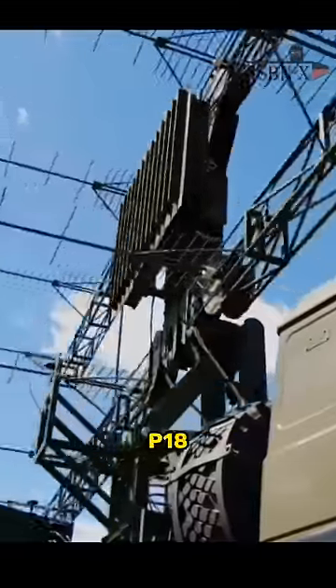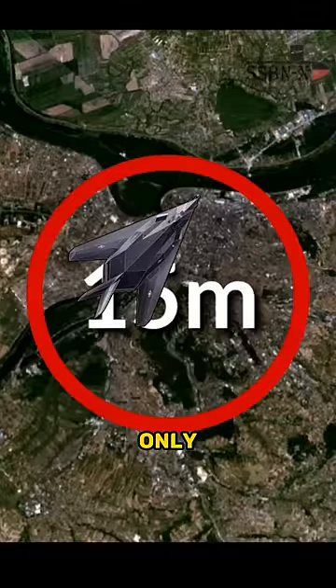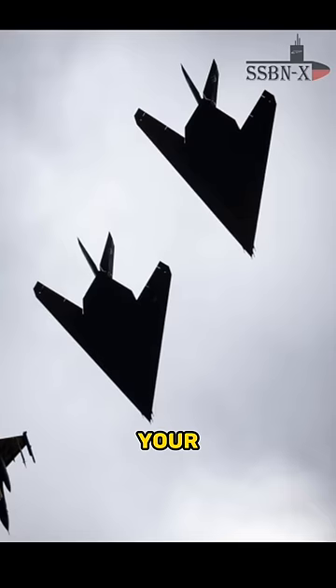The Serbs found that by setting the P-18 radar to its lowest frequency, they could detect the F-117s, but within a 15-mile radius only. This range is very short, but not when you know from which direction your target is coming.